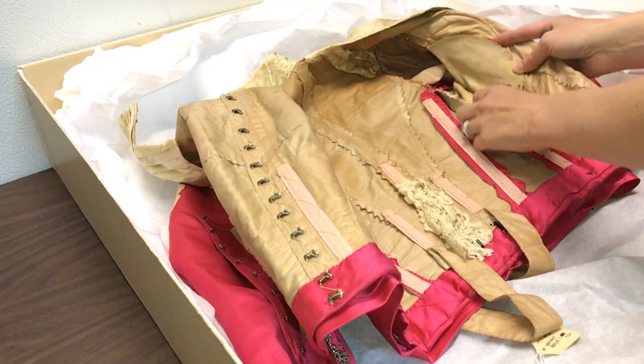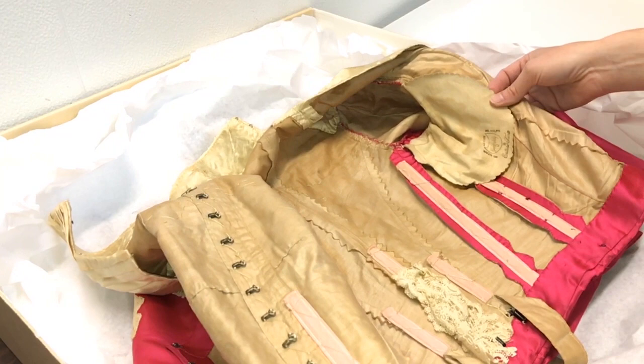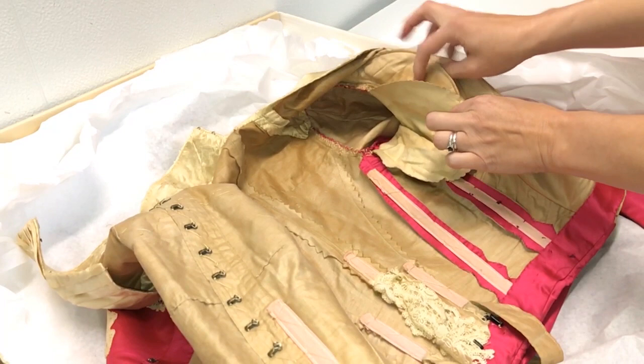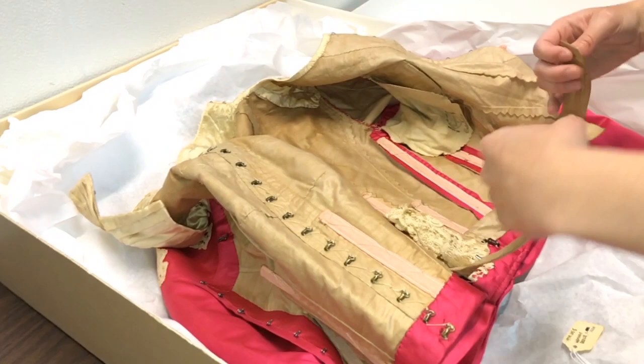Inside there are pieces of boning that help give the bodice structure and support the garment. We've also got wonderful dress shields — we are pre-commercial deodorant here. A dress shield goes under the arms and literally absorbs sweat from the body. It would be clipped out and thrown in the laundry because it's much easier to launder a removable dress shield than to spot clean a fuchsia bodice. There's also a little belt that goes around the waist to take some stress off the hooks and eyes in front.